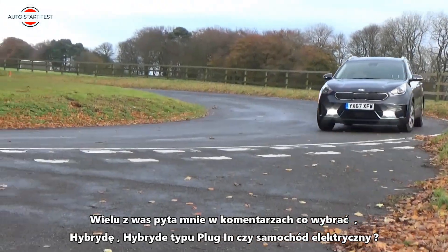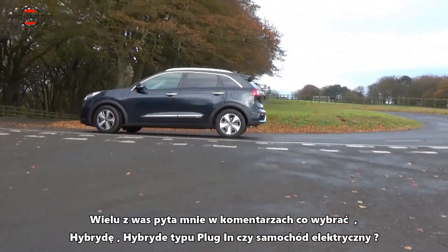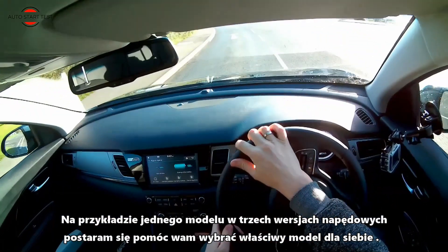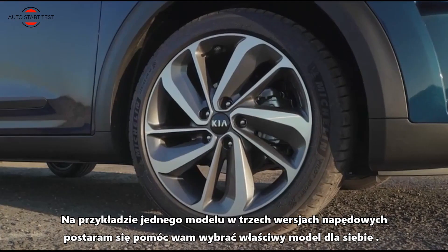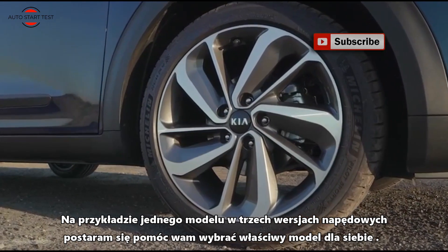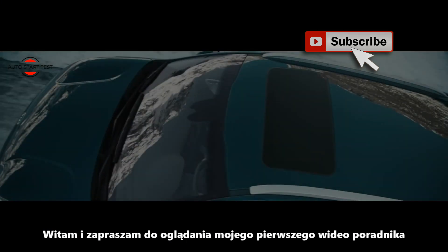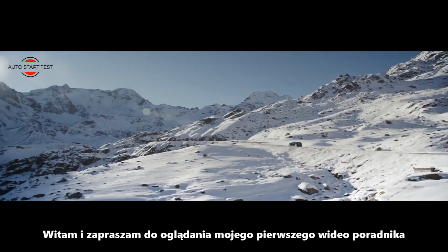Many of you were asking me which drive to choose: hybrid, hybrid plug-in, or electric. On this example of one model in three drive options, I will try to help you choose the right model for you. Hello from AutoStart Test and welcome to my first video tutorial.